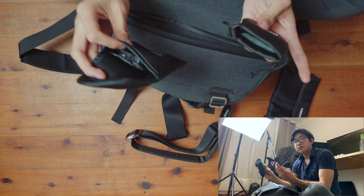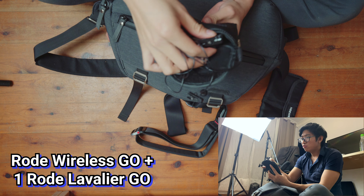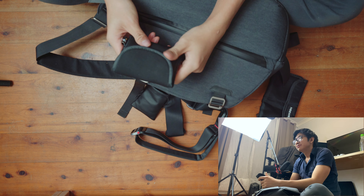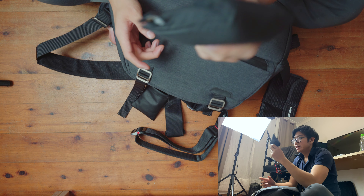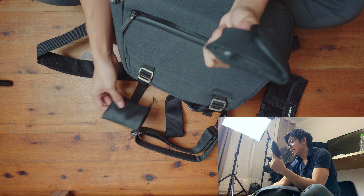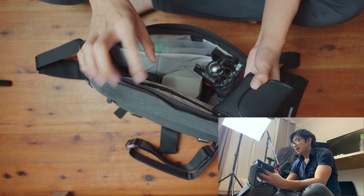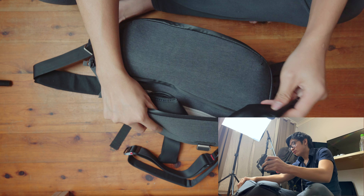I've been debating whether to keep the Rode Wireless Go — a wireless transmitter where one side goes into the camera's hot shoe and the other clips onto the person as a microphone. I've used it and I like it, but I worry because if there's no direct line of sight, or someone walks between the camera and mic, it cuts out. I'd rather use the wired Zoom recorder setup — less convenient but more reliable.